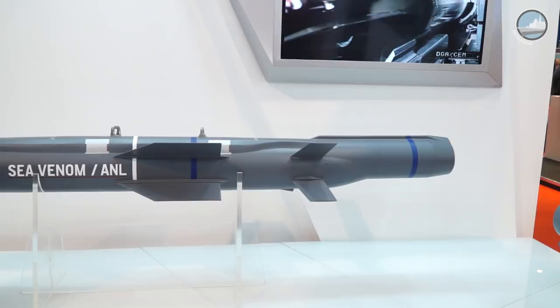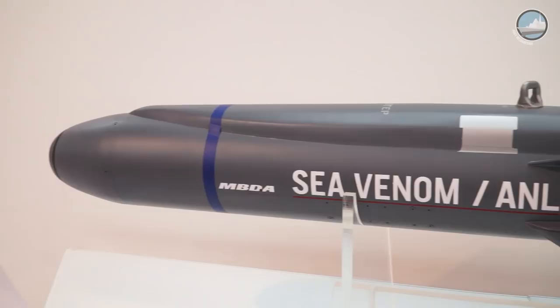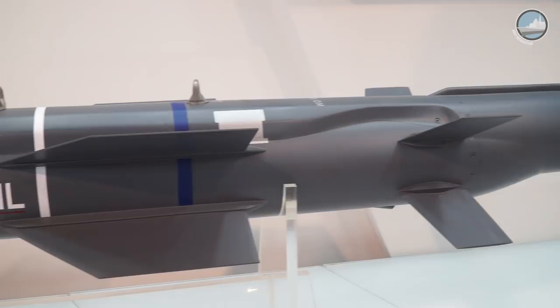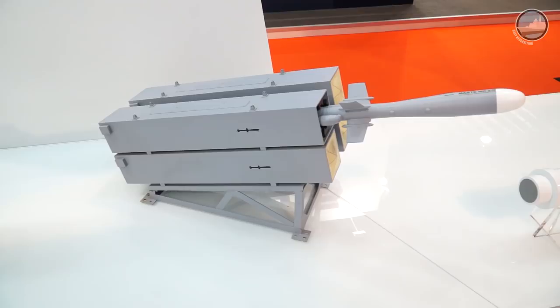MBDA is showcasing the Sea Venom helicopter-launch anti-ship missile. The jettison test took place last year in France from a Dauphin helicopter, with further testing earlier this year from a Lynx helicopter in the UK. The first actual launch will take place later this year. During IMDEX Asia 2017, we also learned that MBDA is studying a surface-launch variant of Sea Venom to be fitted on patrol vessels, frigates, and coastal batteries, likely sharing some similarities with the Marquee MK2N launchers.